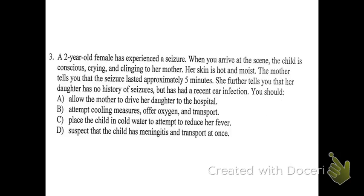Number three: a two-year-old female has experienced a seizure. When you arrive, the child is conscious, crying, and clinging to her mother. Her skin is hot and moist. The mother tells you the seizure lasted approximately five minutes and that her daughter has no history of seizures but has had a recent ear infection. A: allow the mother to drive her daughter to the hospital. No — for the test's sake, if you've been called out for any sort of emergency, you're going to transport.